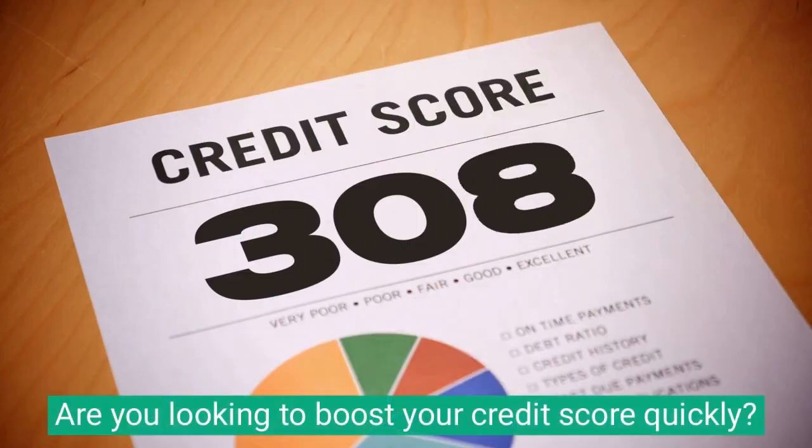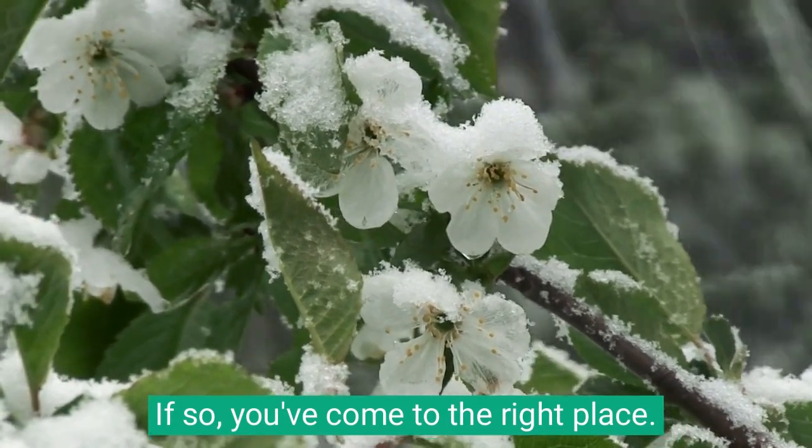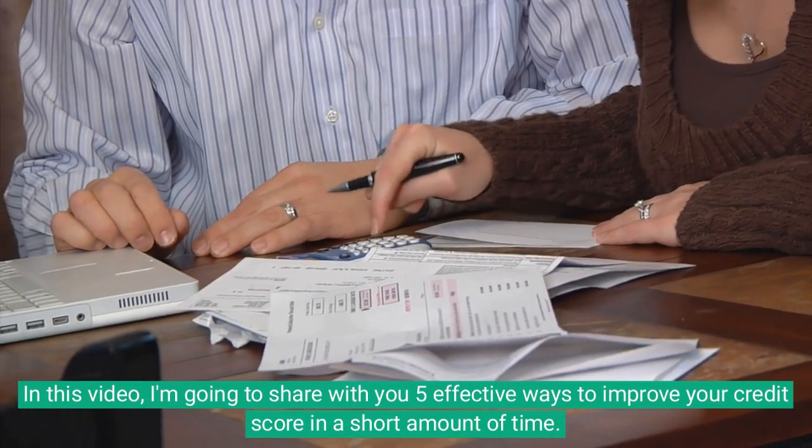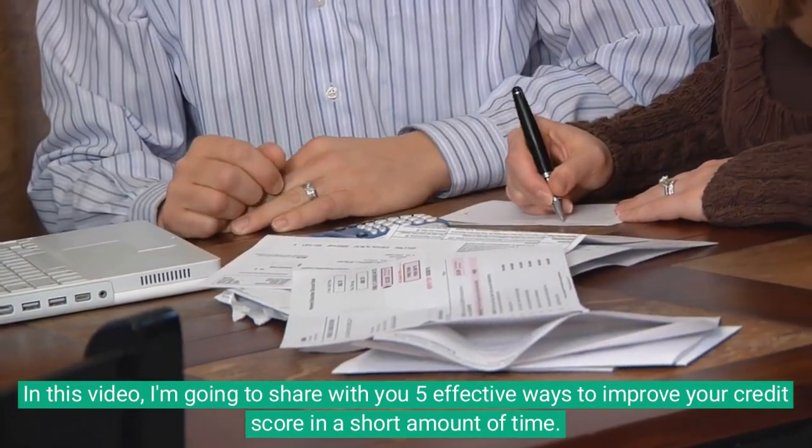Hello and welcome. Are you looking to boost your credit score quickly? If so, you've come to the right place. In this video, I'm going to share with you five effective ways to improve your credit score in a short amount of time.